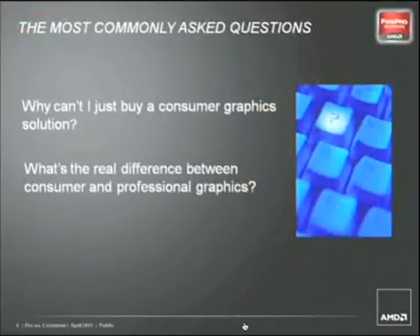It's a question that arises all too frequently: why can't we just buy a consumer graphics solution over a professional graphics solution? It happens at trade shows, through emails, on the web forums. Everywhere you look, people are always asking the same question. Many look at the architectures between the two types of cards and wonder what the difference truly is, and why they should bother. Well, the truth is that there are many compelling reasons why professionals should choose a professional graphics card over a consumer card, and these slides will detail those differences.